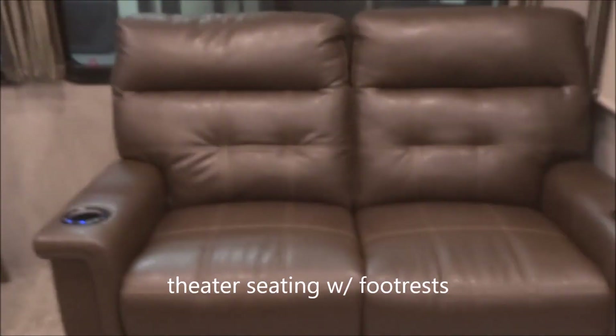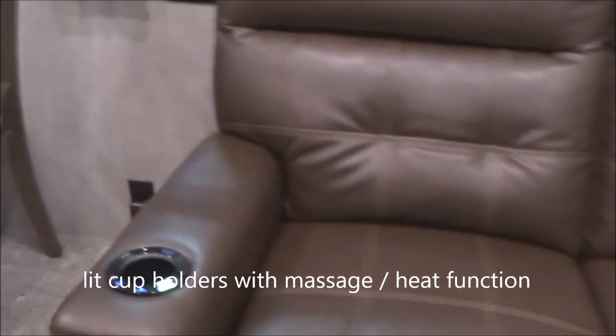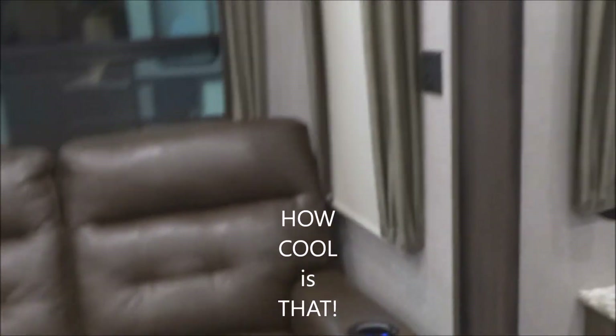Over here we have the theater seating option — seating for two with footrests. You do have lighted cup holders, and it has heat and massage functions, one to each side. How cool is that? Way cool.